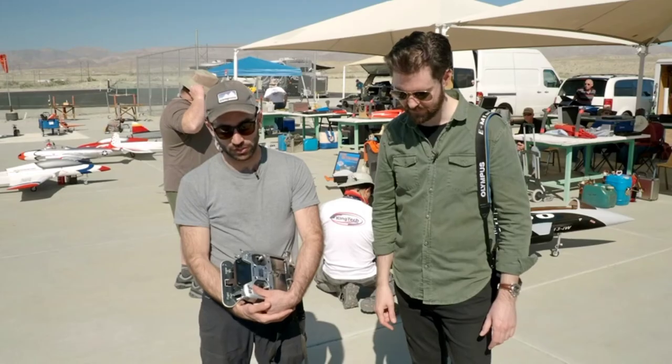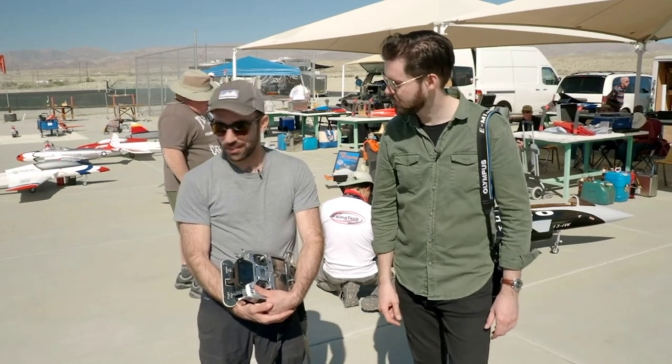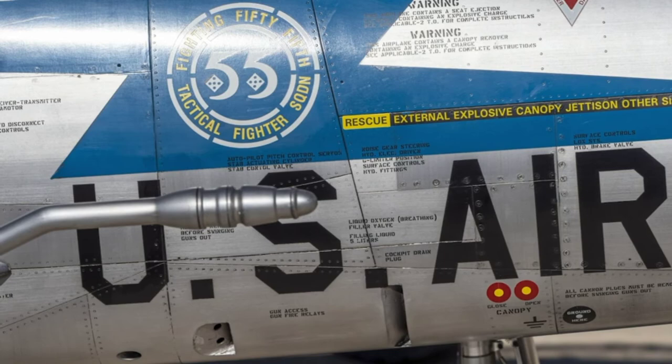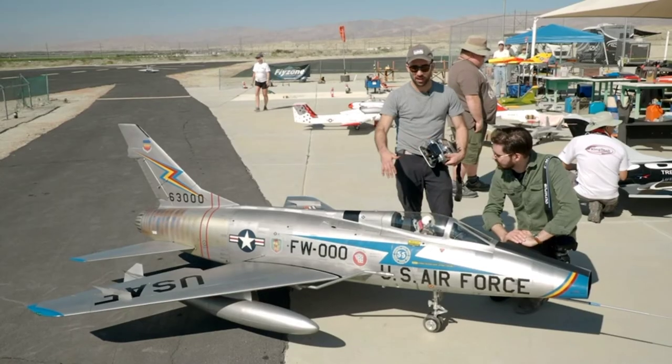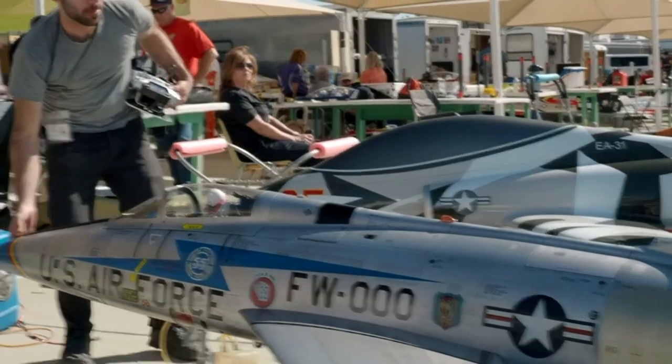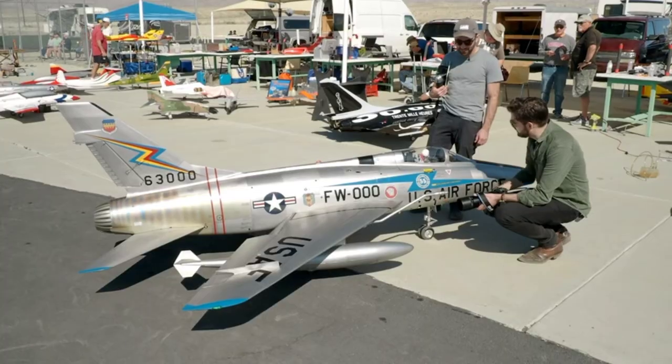This is an F-100 Super Sabre — a really big one. A lot of the finesse of the airplane comes from the markings and how it has a little bit of a weathered look, like it's been sitting outside for a few years. I think that's what gives it the real touch. Good luck.